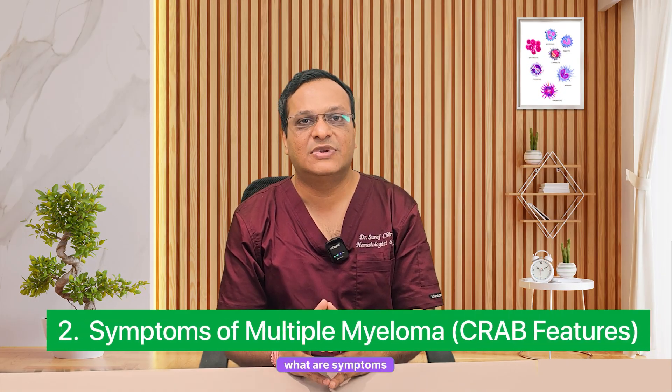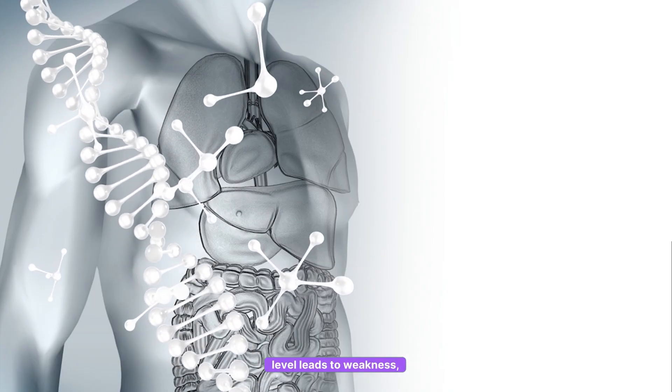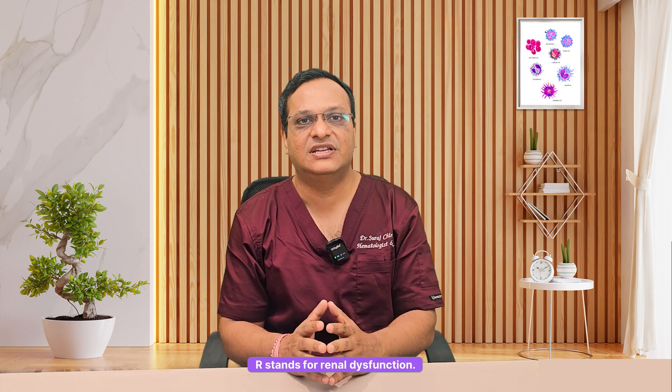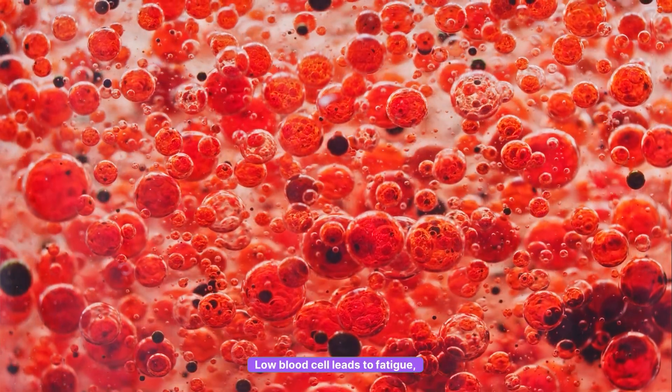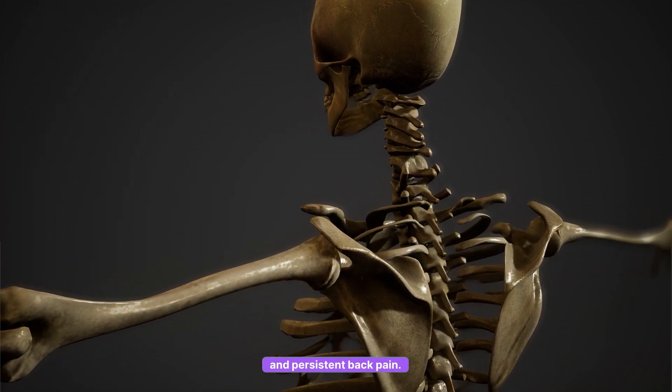Second, what are the symptoms of Multiple Myeloma? In short, we call them CRAB features. C stands for Calcium Elevation — high calcium levels lead to weakness, thirst and confusion. R stands for Renal Dysfunction — myeloma protein damages the kidney, causing foamy urine and kidney failure. A means Anemia — low blood cells lead to fatigue, dizziness and breathlessness. B means Bone lesion and pain — fragile bones cause fractures and persistent back pain. If you have these symptoms, get tested immediately.